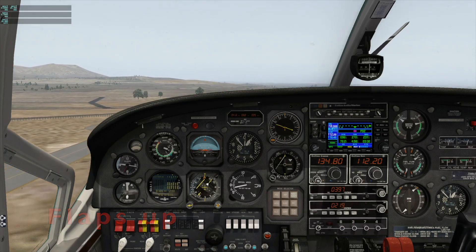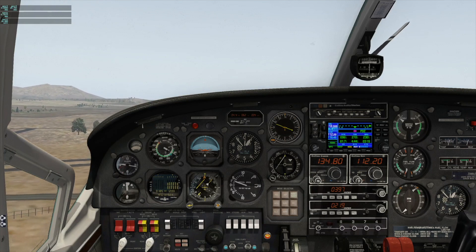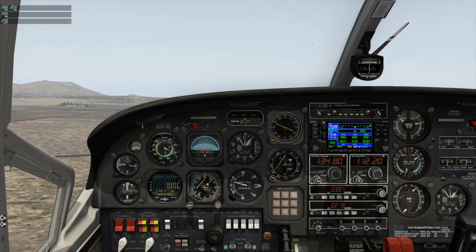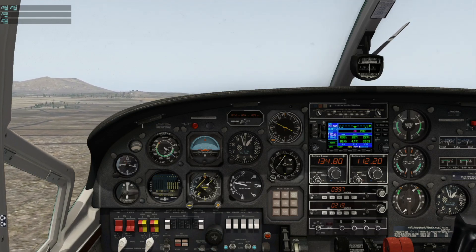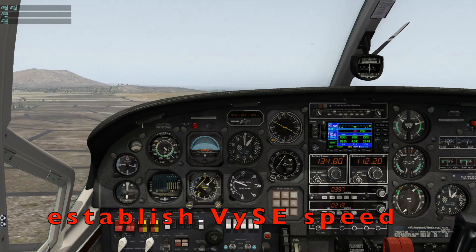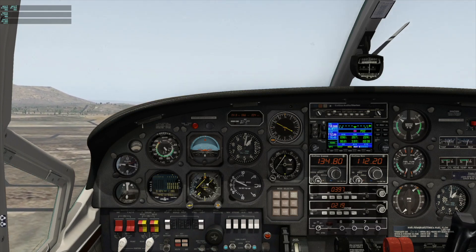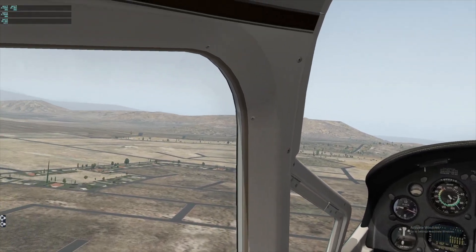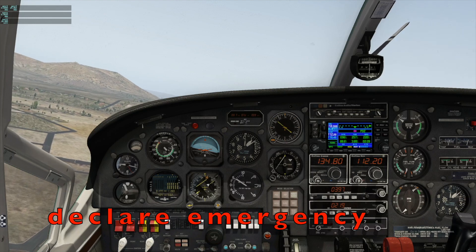Feathering the front engine. Flaps up. We are clear of obstacles — gear up. Gear is coming up — that is a lot of drag. Gear is up, flaps up. Engine is not yet secured. First, trim for blue line — VYSE — which is single-engine best rate of climb speed. There we go.